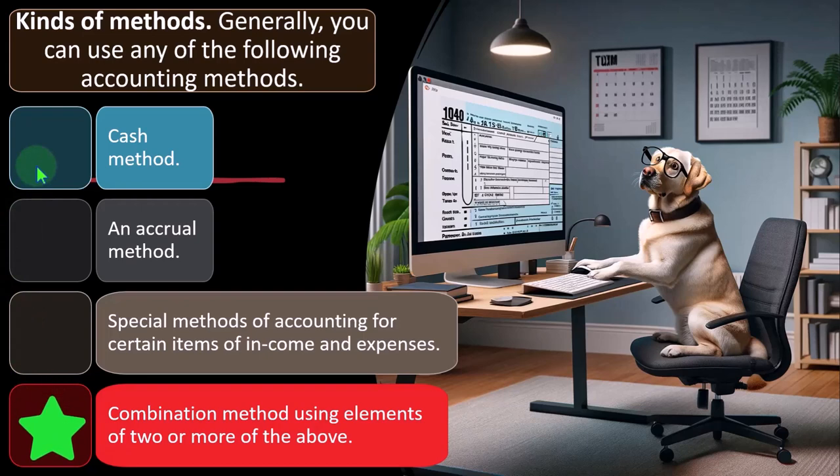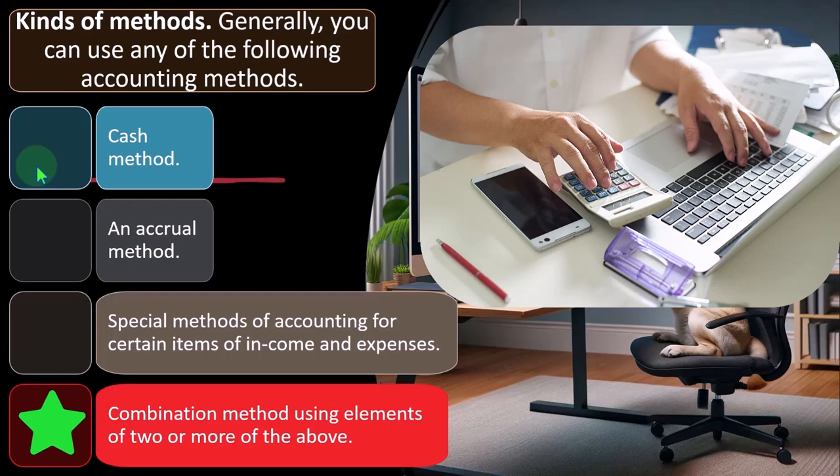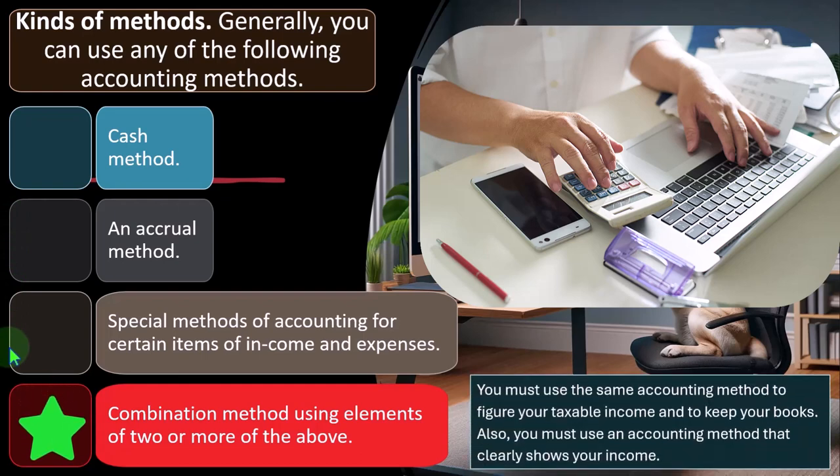Note that even on a cash-based method, the tax code is still going to force you to do some accrual things. You're on a cash-based system except when the tax code doesn't let you prepay something, or except when you buy property, plant, and equipment — in which case you put it on the books as an asset even though you paid cash for it. So you might be telling the IRS you're on some kind of combination between the two. You want to lay that out in the beginning so you can remain consistent going forward.